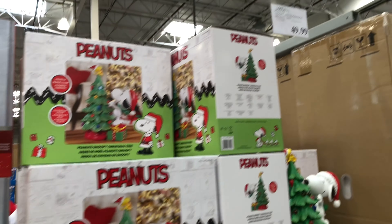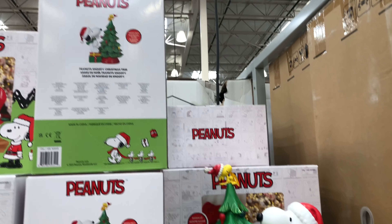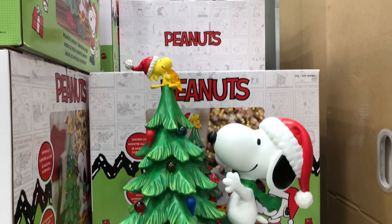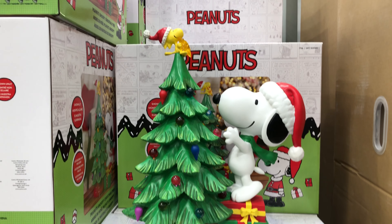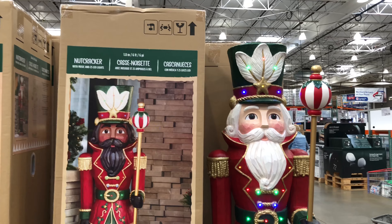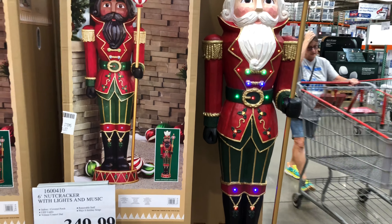Sticking with Disney, we have a Disney holiday village 13-piece set for $129.99. It plays eight different holiday songs, is battery operated (batteries not included), is illuminated, has a timer, and is for indoor use. Looks like we have a train, village, clock tower, and a Christmas tree.